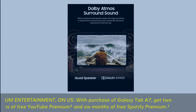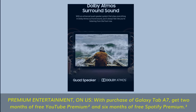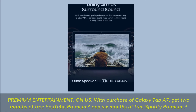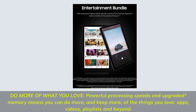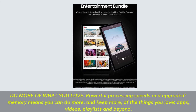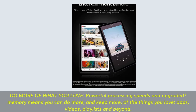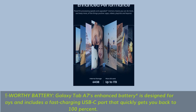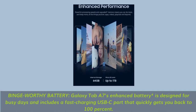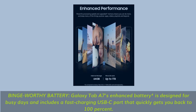Premium entertainment: with purchase of Galaxy Tab A7, get 2 months of free YouTube Premium and 6 months of free Spotify Premium. Do more of what you love — powerful processing speeds and upgraded memory means you can do more and keep more of the things you love: apps, videos, playlists and beyond. Galaxy Tab A7's enhanced battery is designed for busy days and includes a fast-charging USB-C port that quickly gets you back to 100%.